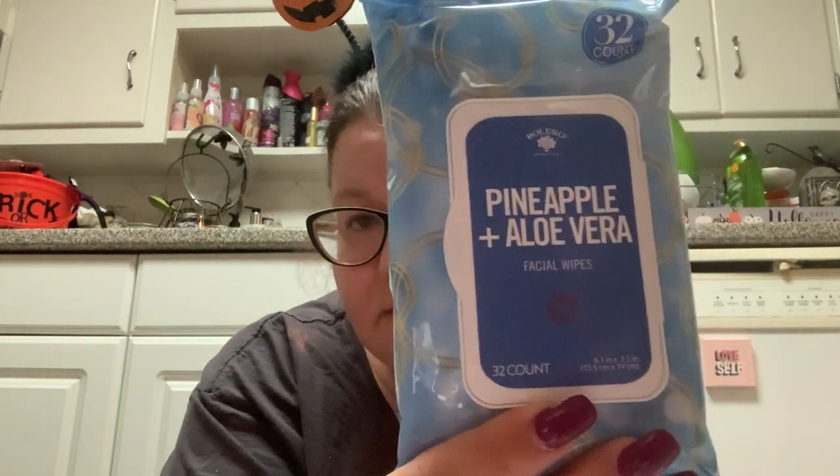Then I got more wipes. I bought out all the Bolero wipes when they came out in the summer collection. Now they have — I don't think this is really fall, but I've been using them and I'm going to give some away as gifts. I got the Orange Blossom Lavender, the Rose Water and Honey, and the Pineapple and Aloe Vera. There are 32 wipes in each container.